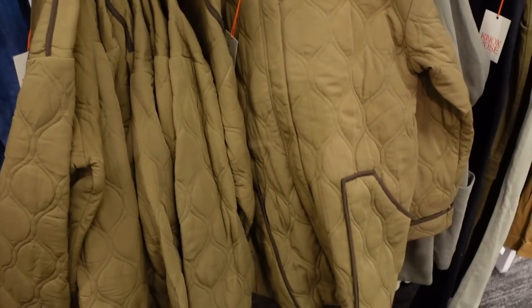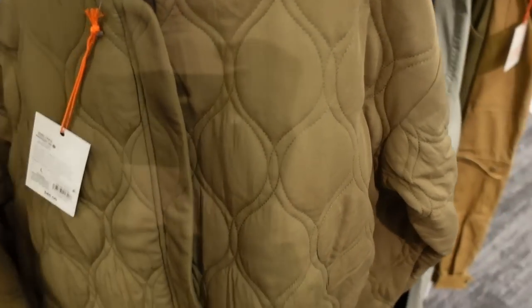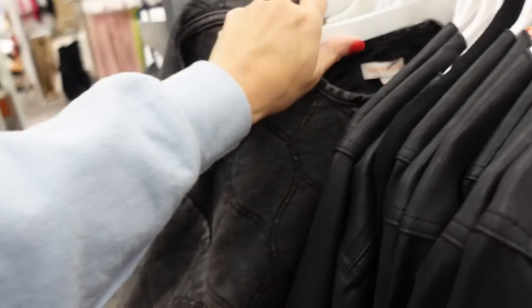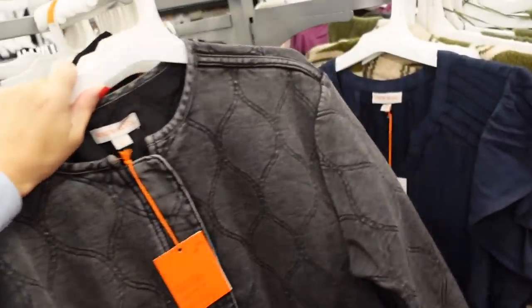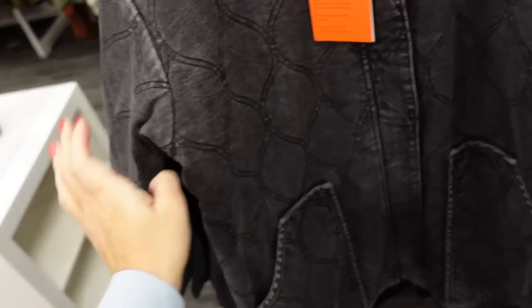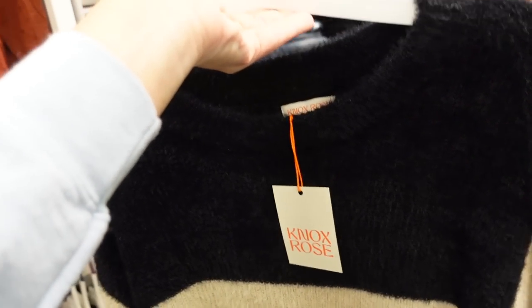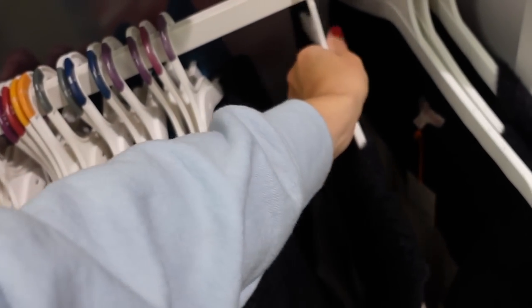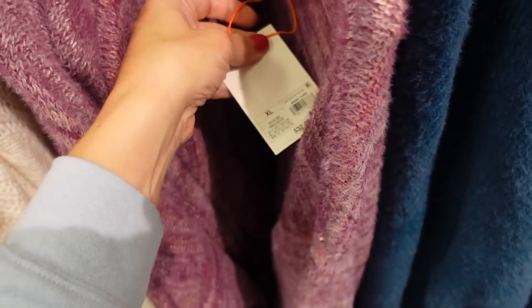New quilted jacket from Knox Rose is a zip front with higher neckline and two front pockets — reminds me a little of Free People — $45. It also comes in a black denim option: different material, more lightweight, completely lined, zip front with pockets — $45. Also a soft, stretchy sweater with a chenille-like feel, boat neckline, drop sleeve, color-block detailing with a stripe through the sleeves. Comes in solid teal, purple — $32.